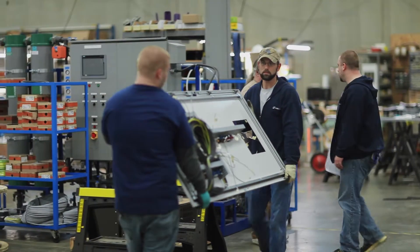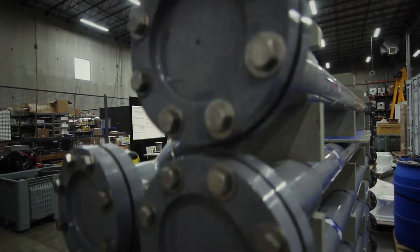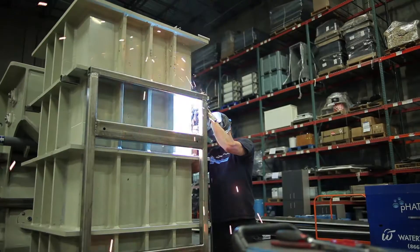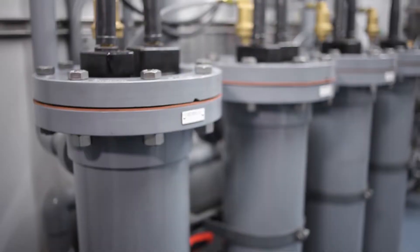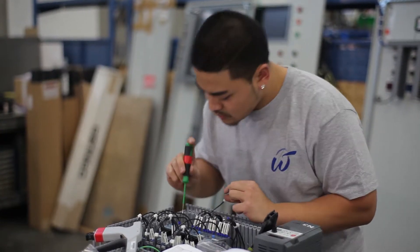Our manufacturing team has built equipment for Fortune 500 companies and has met some of the most stringent engineering specifications in the world, including Class 1 Division 1, Class 1 Division 2, DNV, CSA, CE, and more.